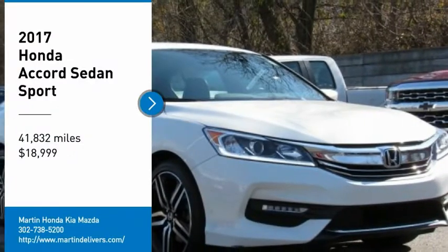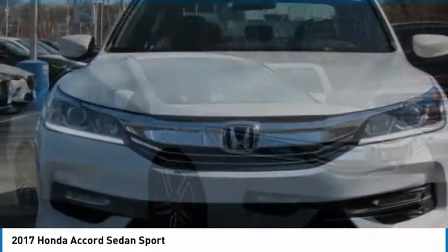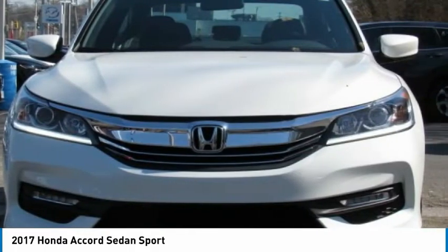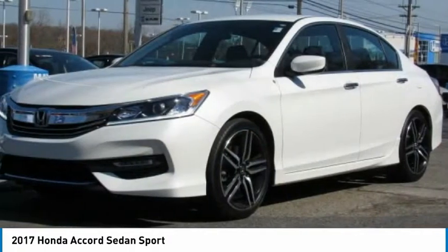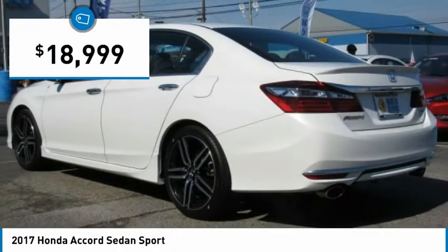Come test drive the 2017 Accord — ingeniously simple, yet overflowing with luxury and technological creativity. All that and more in the Accord, priced below $20,000.